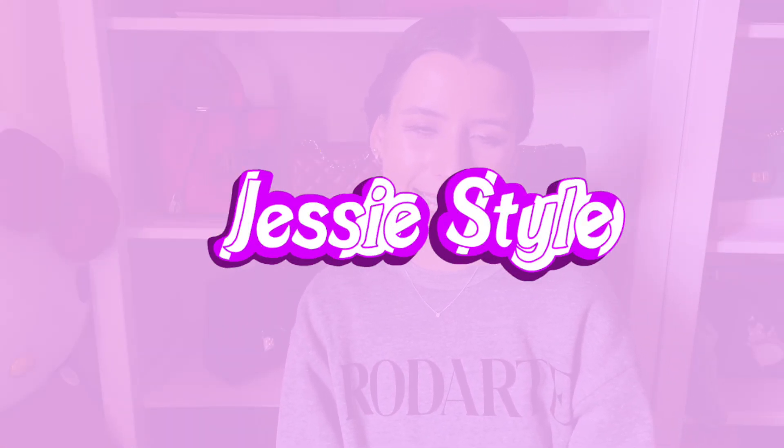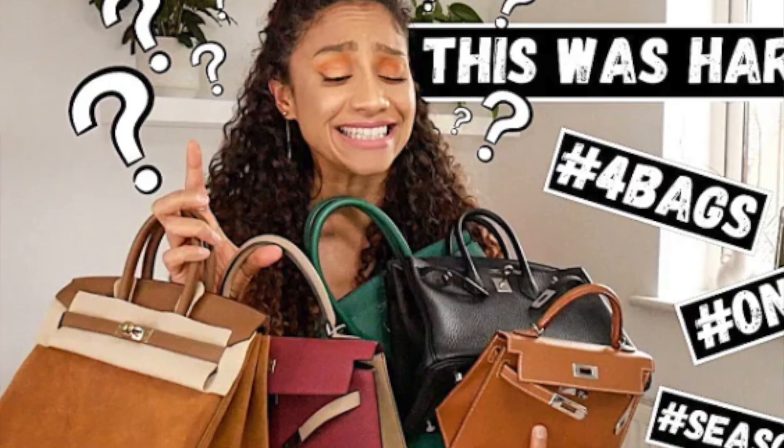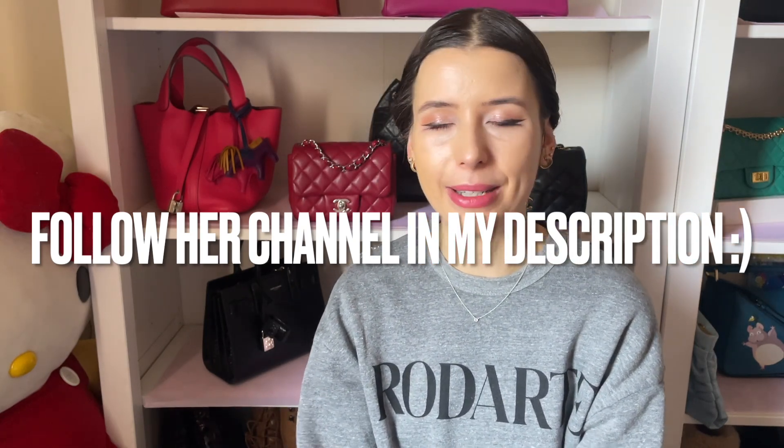Hey guys, welcome to my channel, I'm Jess. I'm still a little bit sick today so I might be a little tired looking, but I was really excited to do a video that I was tagged to do by Tiana Perry. I'm a big fan of her YouTube channel — she has a really amazing handbag collection, dream bags like a mini Kelly, Birkin 25 in suede. Her main passion is Hermès.